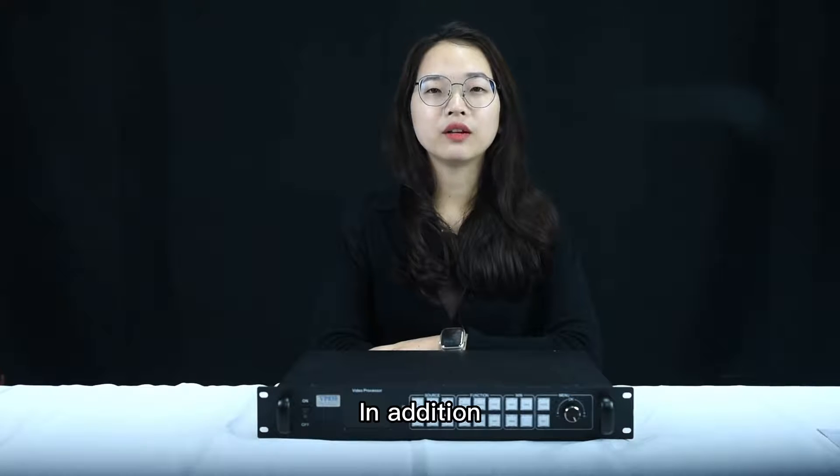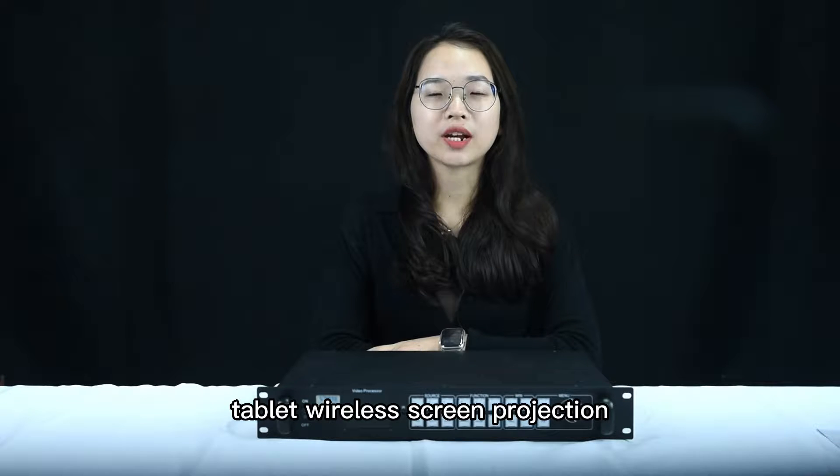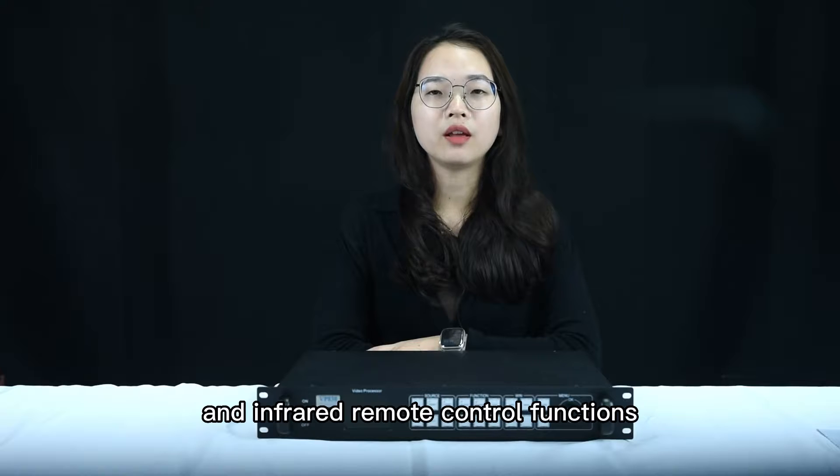In addition, VP830 also supports optional mobile phone and tablet wireless screen projection, UDICS insertion program, and infrared remote control functions.